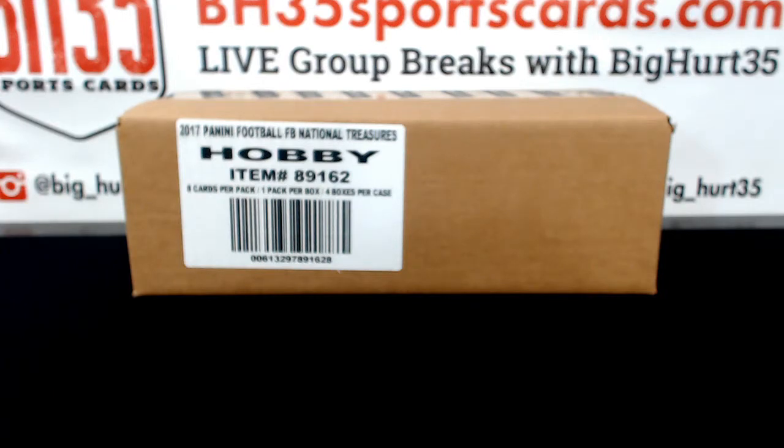My second mortgage for N.T. Football. All right, here we go guys. Good luck.